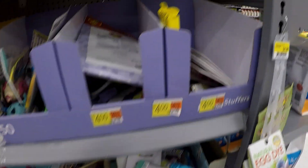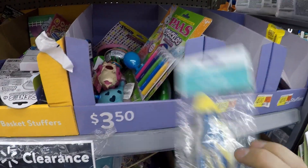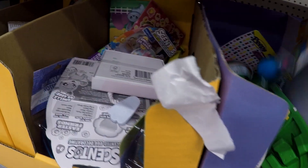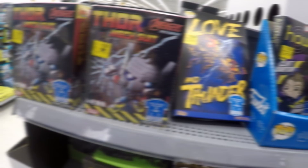The next thing that caught my eye was some 75% off Easter stuff, because some of it is just little toys that I could put out for a dollar at my booth. So I went ahead and went through that section to see what all I could find at 75% off.